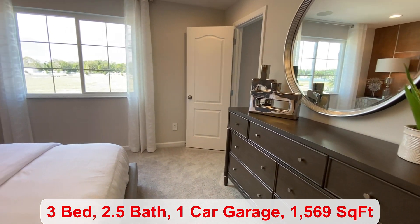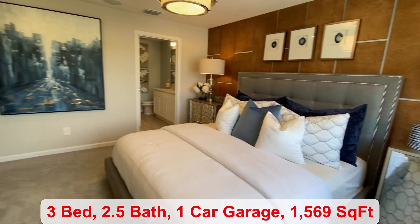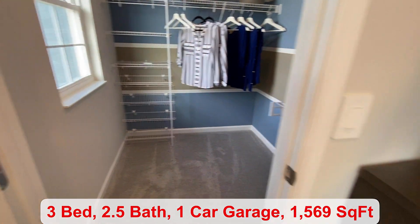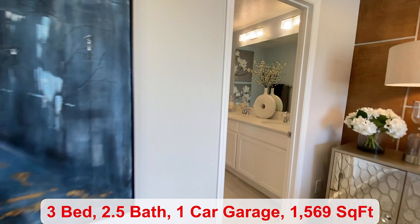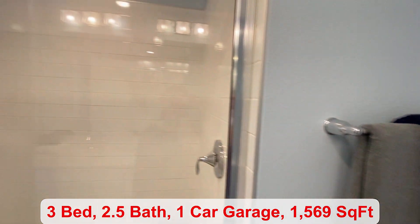We come into your primary bedroom suite. You have a big closet — I like that there's a window in here. And then in your bathroom would be the granite countertops just like in your kitchen, where you have a walk-in shower.